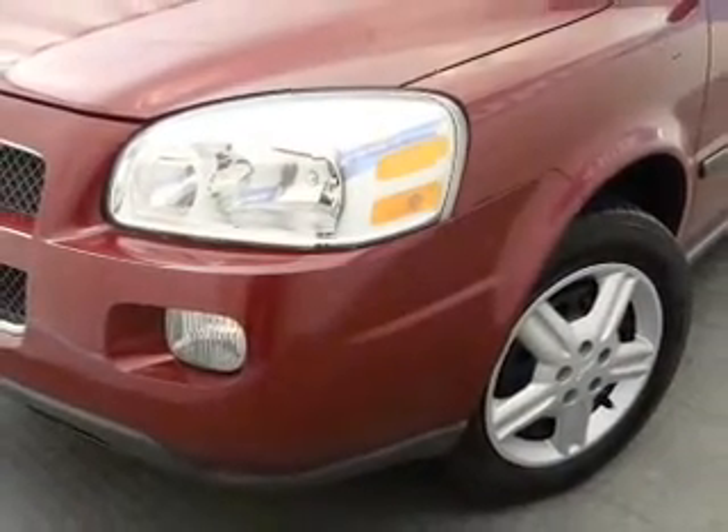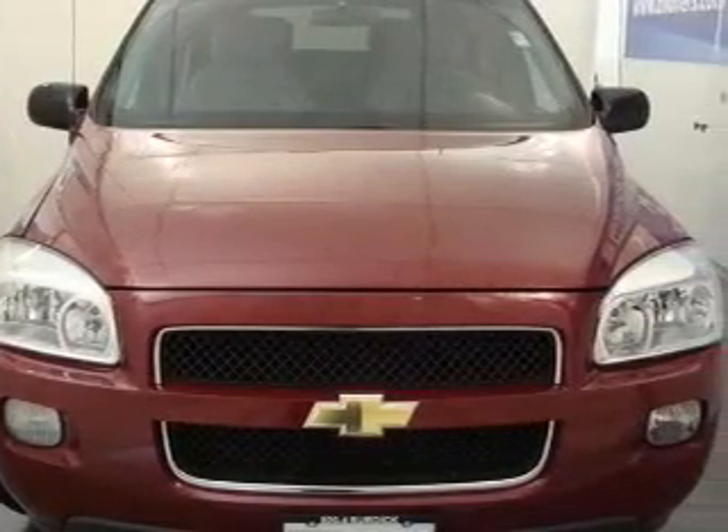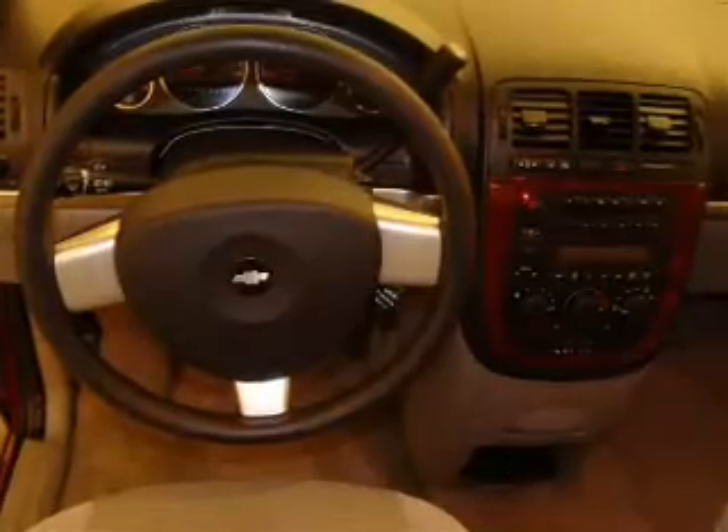Its grey interior is made to accommodate the largest of loads, and it comes equipped with driver airbag, passenger airbag, AC, and much more.